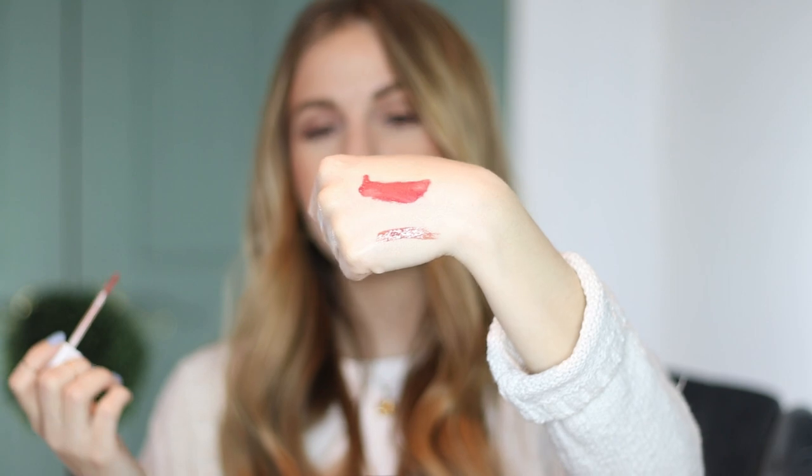I did a full lip swatch video of these on my Instagram if you want to see that. The thing about this formula is that it's a little bit more sheer, so the colors are going to look very different on everyone — it's going to depend on what the natural color of your lips are. These are just a nice sheer tint.